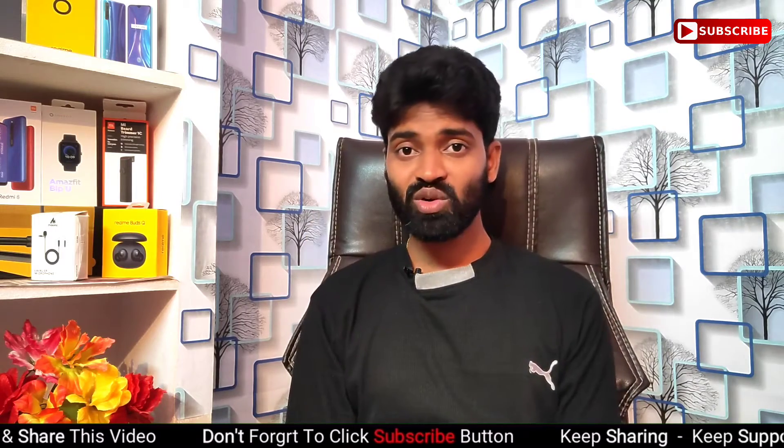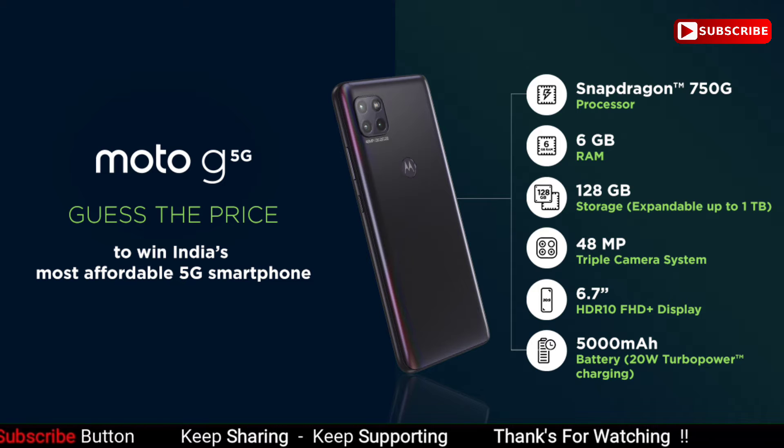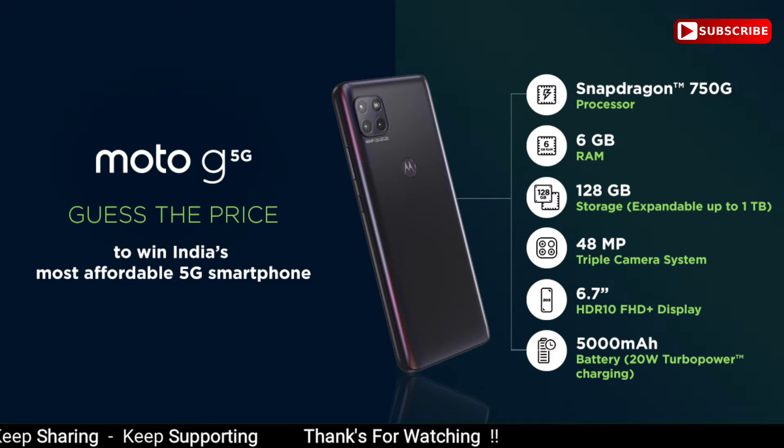We will talk about the 6.7-inch Full HD IPS LCD display. It supports a higher refresh rate and also supports the standard 60Hz refresh rate, along with HDR10 display support.